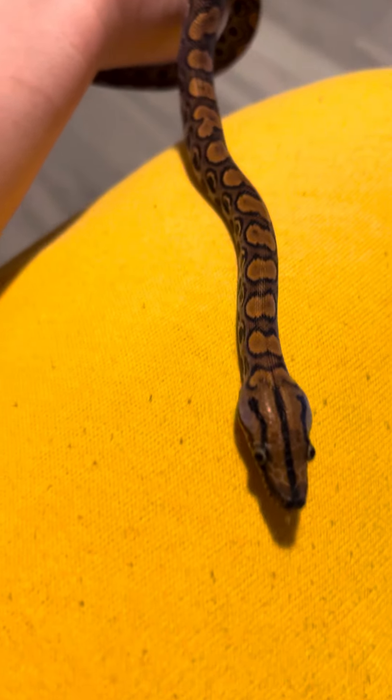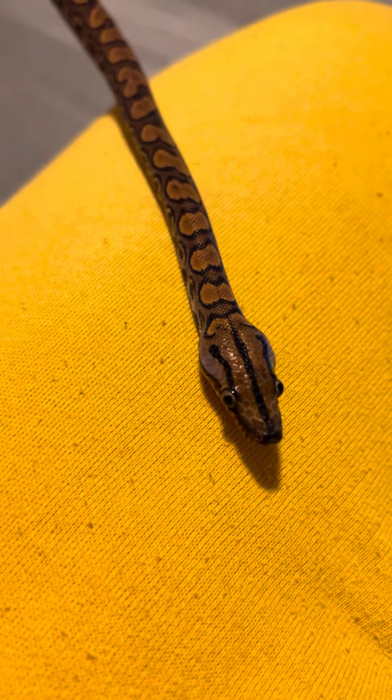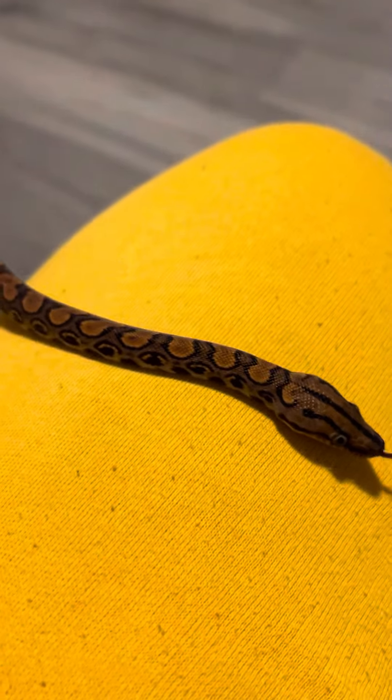And yeah, so there's an update on baby Arcoides, the Brazilian rainbow boa. I just thought I'd show him off to you guys, MCasters. Have a great night. Bye!